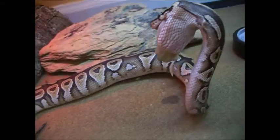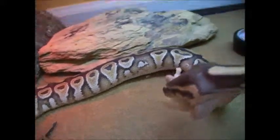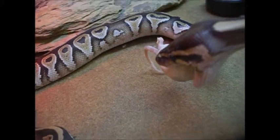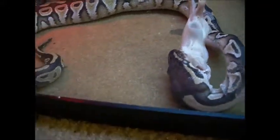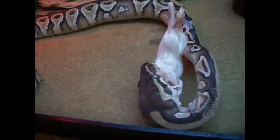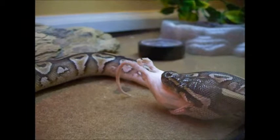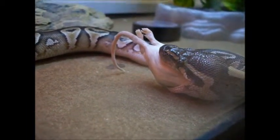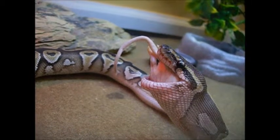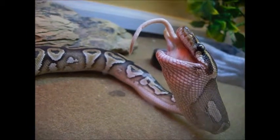I don't know what she's trying to do. Kind of wrestled with it. Very, very interesting animals.